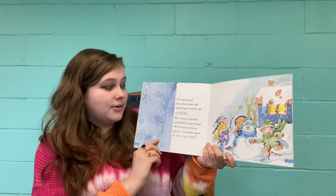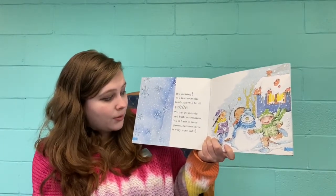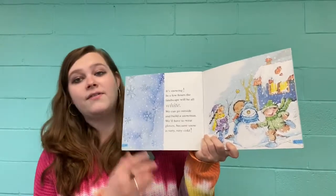It's snowing. In a few hours, the landscape will be all white. We can go outside and build a snowman. We'll have to wear our gloves because snow is very, very cold.